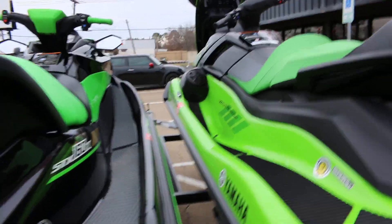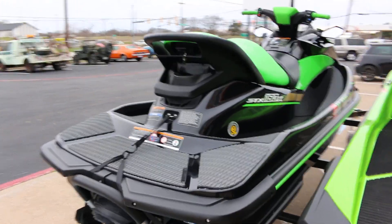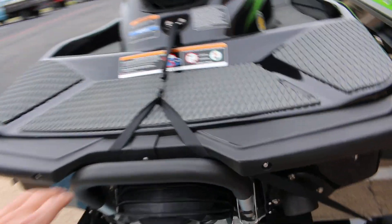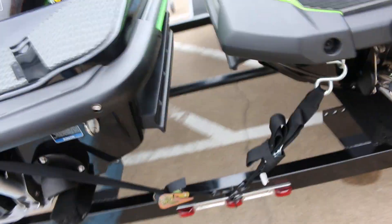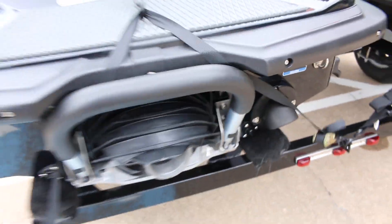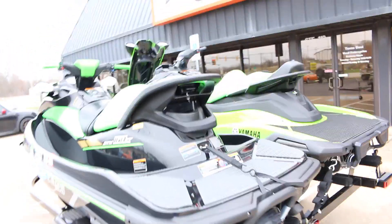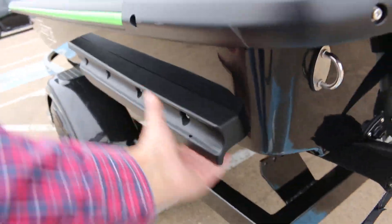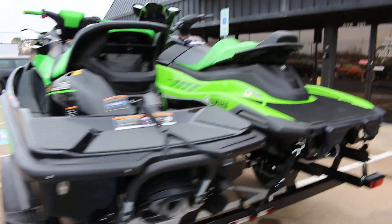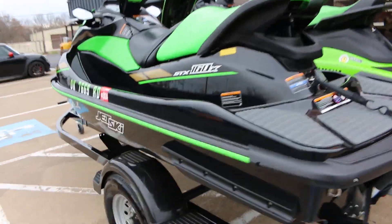The next one is a 2022 and it's a Kawasaki called an STX 160X. This one has the step on the back — they actually both do — and they both have the reverse. This folds down and you can back up in the water. They both have tow hooks, and they've got sponsons for cornering that keep the rear end from sliding and dig into the water for turning really fast, like you're literally on rails.